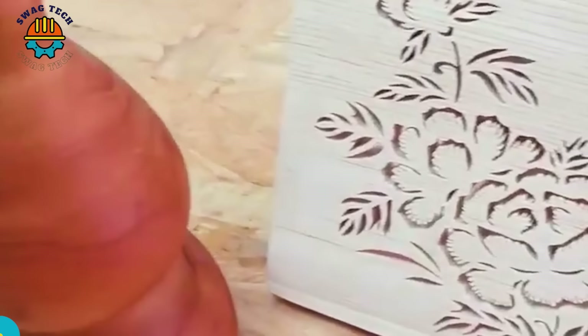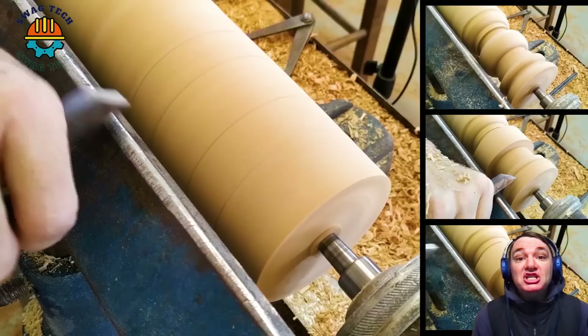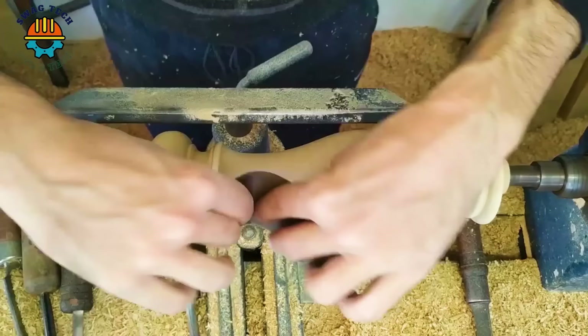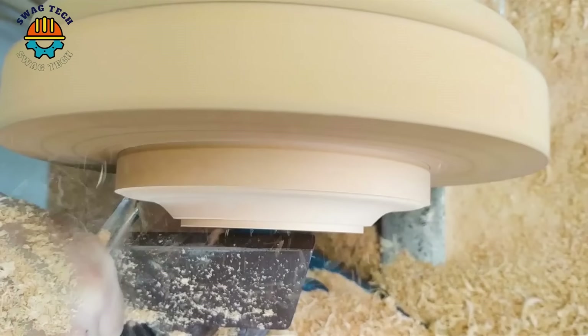Creating wooden candlesticks is a woodworking task that requires precision and attention to detail. The process involves fixing a wooden blank and rotating it while using shaping tools. Skilled carpenters can create intricate details from simple to ornate, resulting in beautiful and highly valuable products.